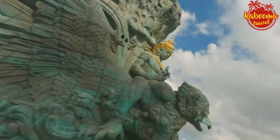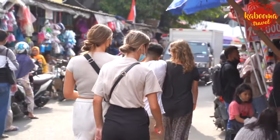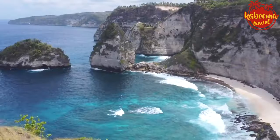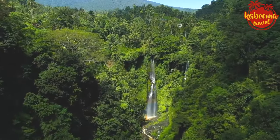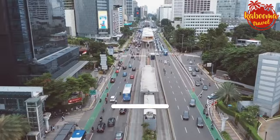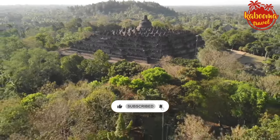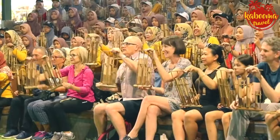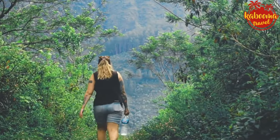Welcome, Globetrotters, to Kabuma Travel, your go-to destination for exploring the globe. Today, we're setting sail for the Emerald of the Equator, the Archipelago of Wonders, the incredible Indonesia. From the bustling streets of Jakarta to the majestic temples of Bali, Indonesia is a tapestry of cultures, landscapes, and flavors woven over more than 17,000 islands.